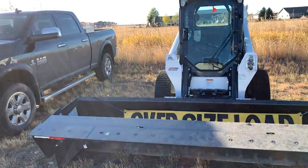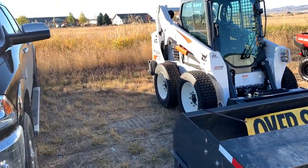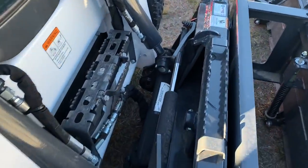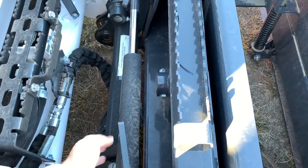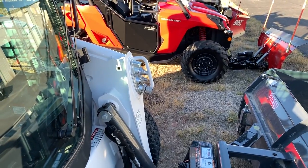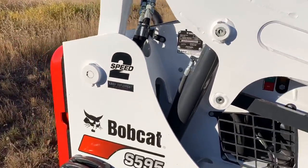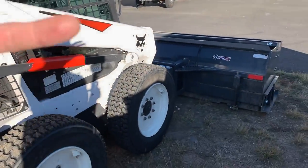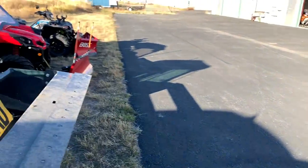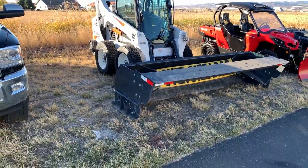A Bobcat — you can put multiple attachments on it: snow blower, pusher, side shovel, whatever you want. You can put snow tires on it too. Quick-attach bob-tacks, so you can stay in the cab and these go up and down with the push of a button. The only thing you have to get out for is the hydraulics — if you don't have hydraulics, you can stay inside the whole time. You can also put a bucket on it to move snow into a dump truck to haul snow off a site.